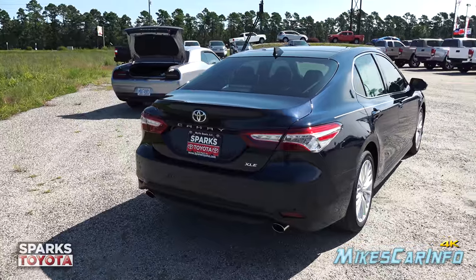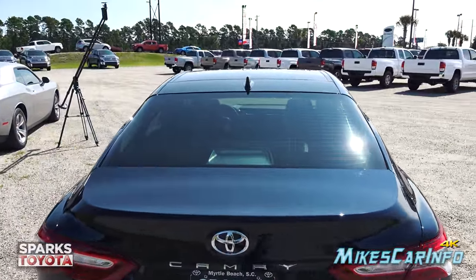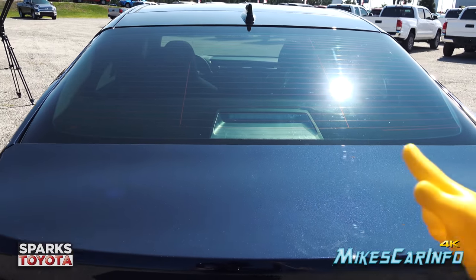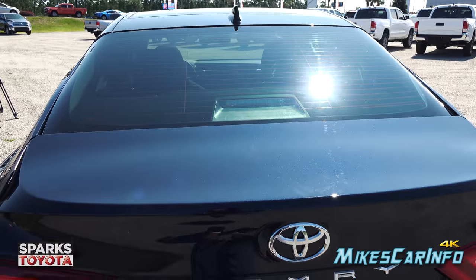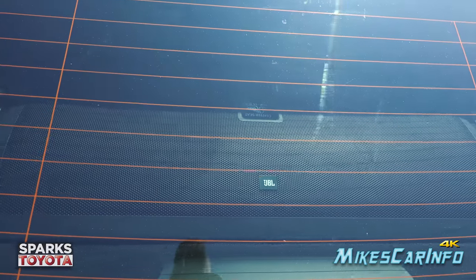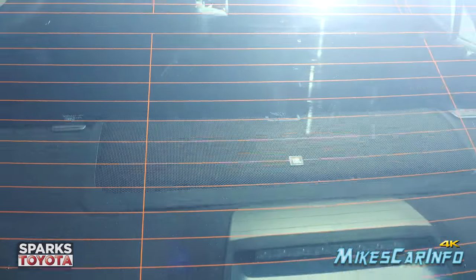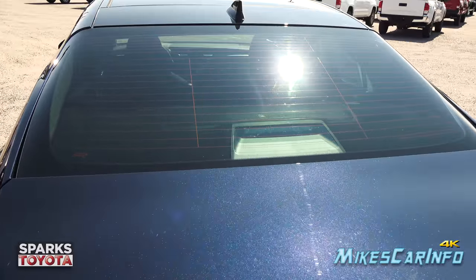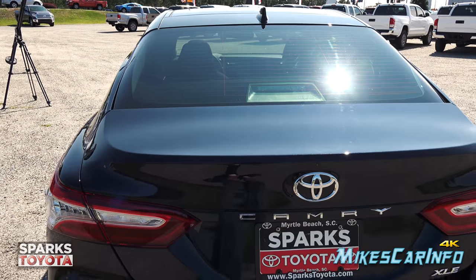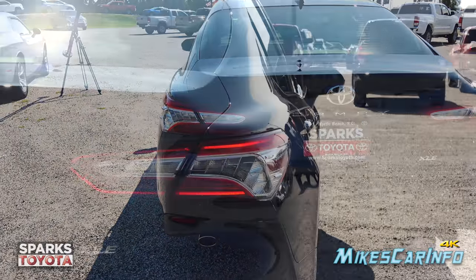Transitioning to the back of the vehicle: it has a shark fin antenna in the very center, an LED third brake light in the middle of the glass, and this vehicle has a JBL sound system with a subwoofer integrated in a free-air design in the divider between the trunk and the cabin space. All LED tail lights in the rear.